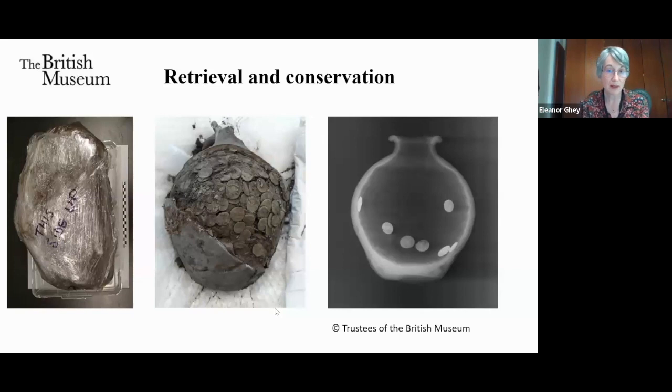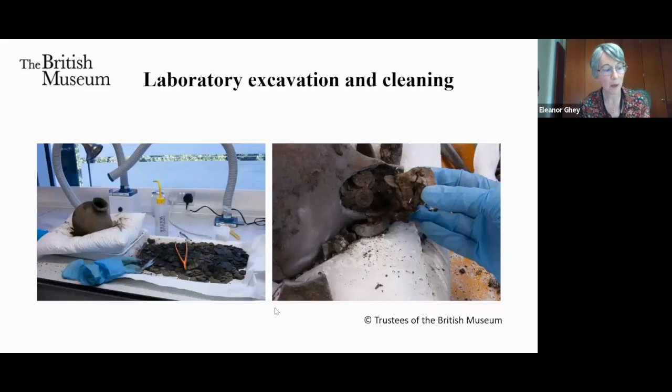Thanks in part to the publicity generated by the huge Frome hoard as an example of good practice, an increasing number of finders are leaving their discoveries in situ and calling for professional help to record and lift them as a block. This preserves the contents of any vessels or organic containers in their deposited position. Our conservators respond quickly to these finds, which are x-rayed before the best method of excavation in the laboratory is assessed. This process is expensive in terms of time and resources, but many hoards are recovered in a damp state and will deteriorate if not kept in the correct environment.